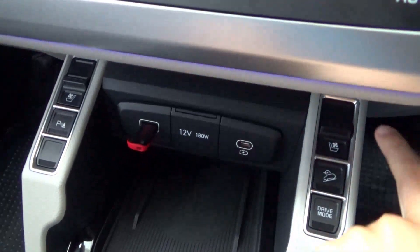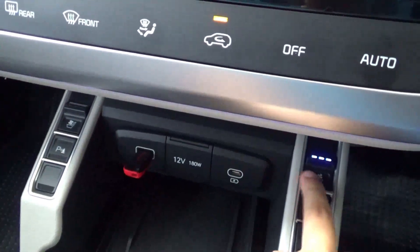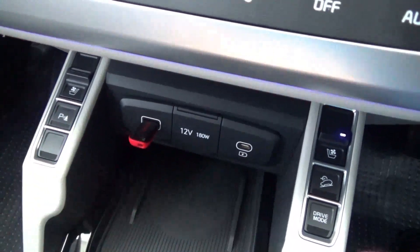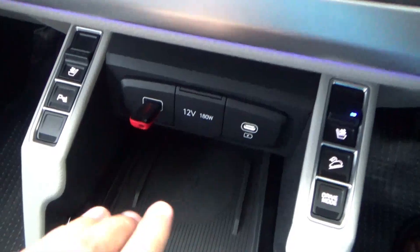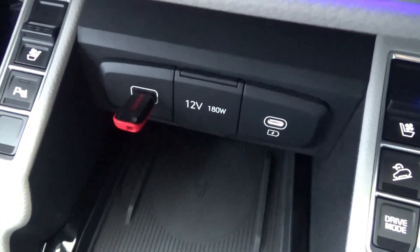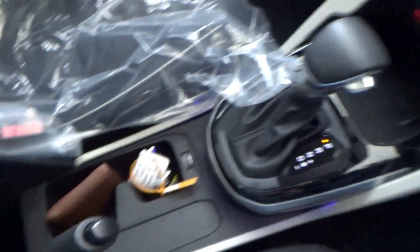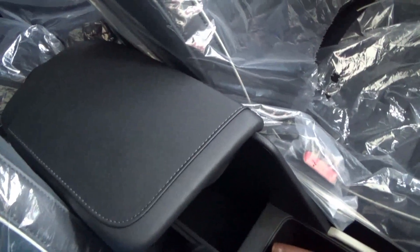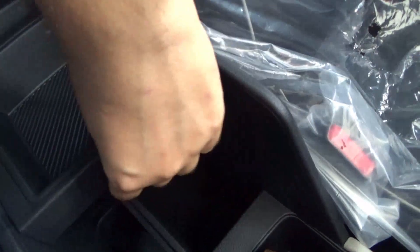Down below there is ventilated seat control — three stages for the driver and front passenger — parking sensors, DAW assist control, and drive mode selection. There is a bit of storage and a wireless charging slot, plus two USB inputs of two different types, and a 12V power outlet. Behind the transmission are two cup holders which can be cooled by the AC vents.